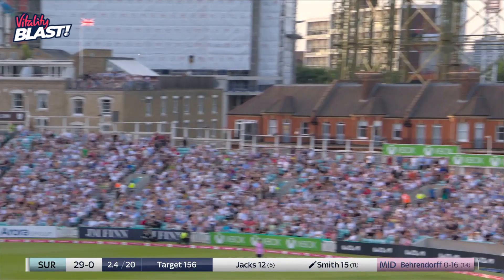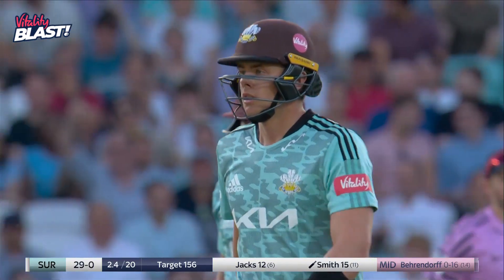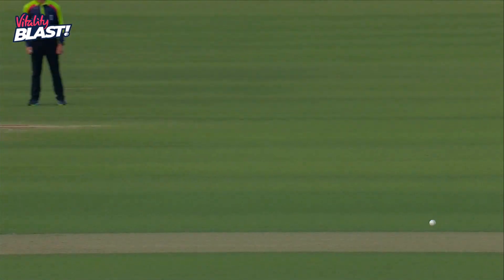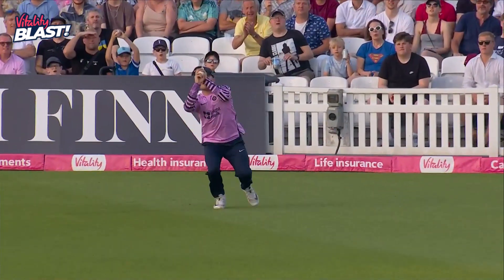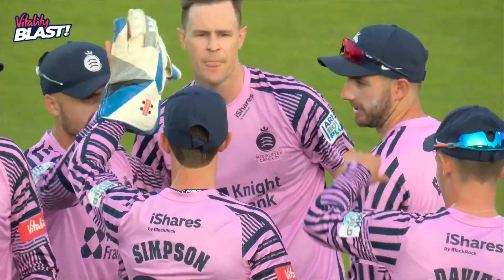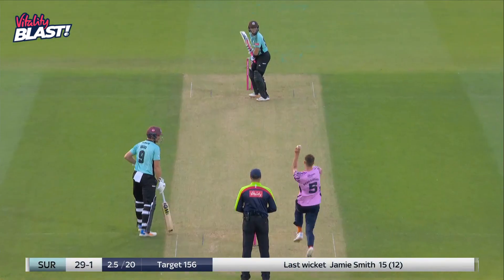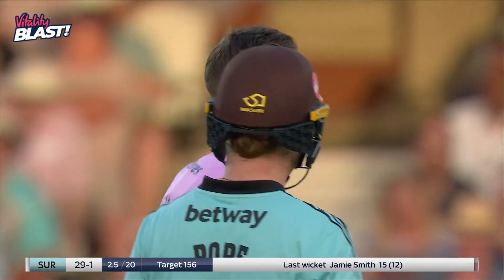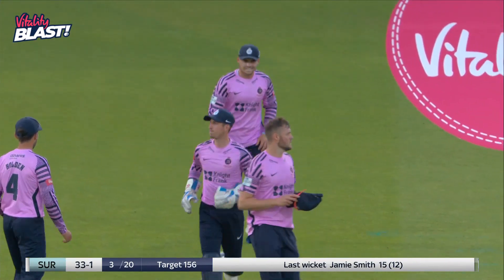Oh, picked out — picked out the man in the deep. What a field change, what a catch, what a moment in the game. Brilliant bit of captaincy — he just made the change, moved him out literally that ball: go out there and I reckon he will chip it to you. Very next delivery he does. Good captaincy backed up by the bowler, relatively easy catch for the field. And he finds his way through somehow — luck going with Ollie Pope and Surrey at the moment, 33 for one from three.